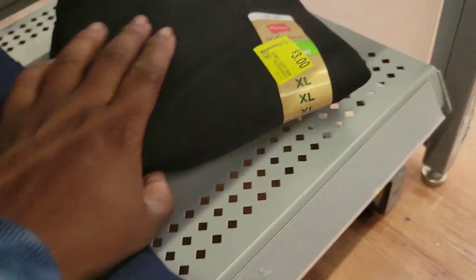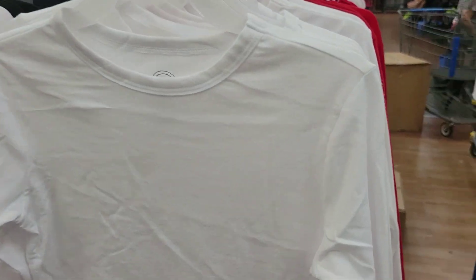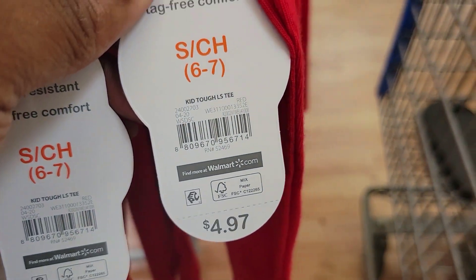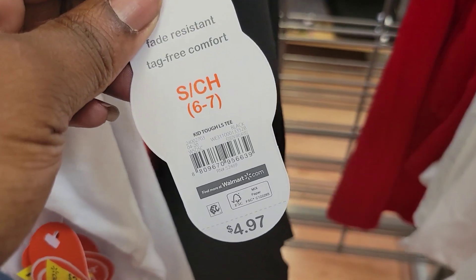Here's the black sweatshirt, also $3. If you need a long sleeve shirt they are on clearance for $3, as well as a red long sleeve — also $3. Here's the black long sleeve — $3.